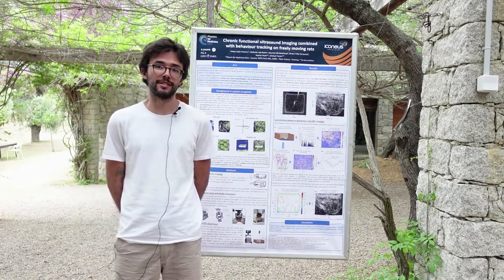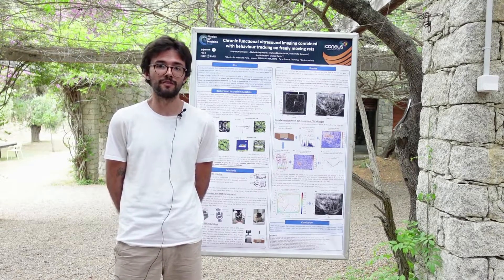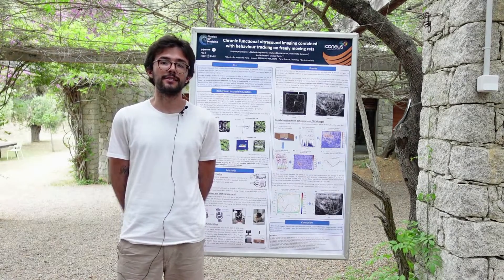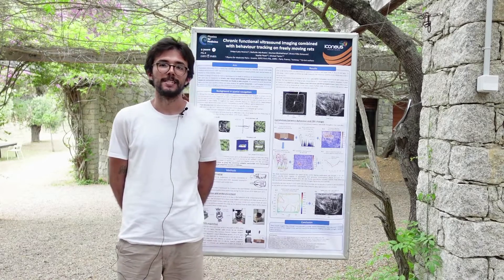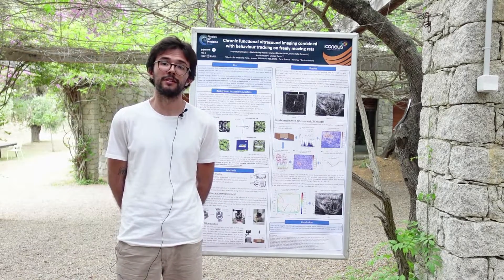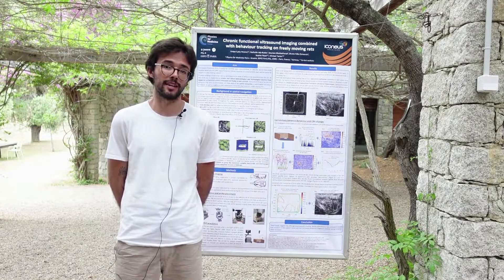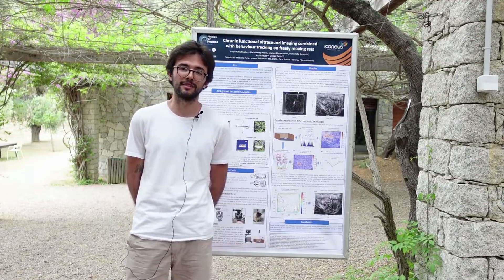During this past year I've been improving the methodological and technological pipeline for freely moving functional ultrasound acquisitions and its applications on spatial navigation. There's a lot to consider, from the chronic craniotomy surgery to animal behavior, to probe placement and attachment, to the actual experiments, and finally the data analysis and visualization.